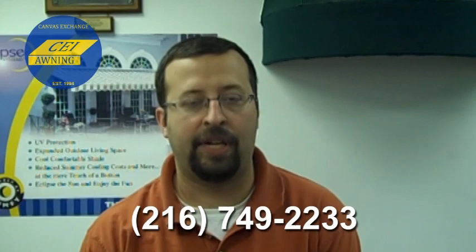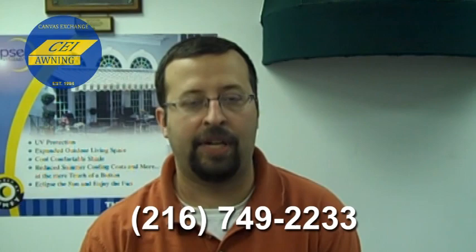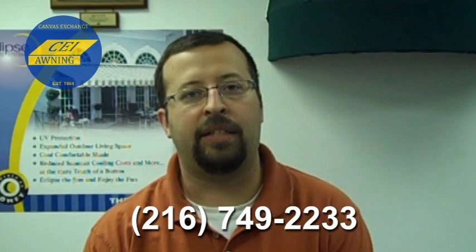We can be reached off of I-71 or the Jennings Freeway locally — come visit our showroom. We are at 2330 Denison Avenue, Cleveland, Ohio. Look forward to meeting you.